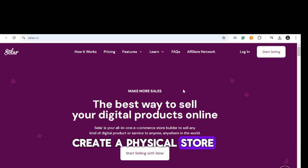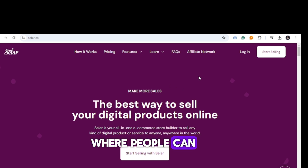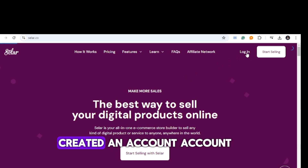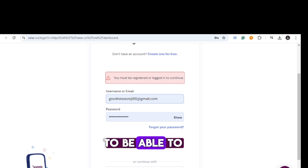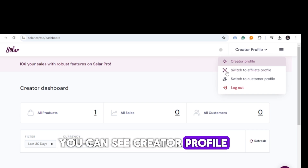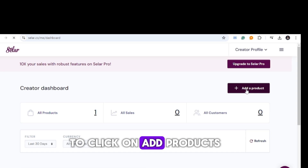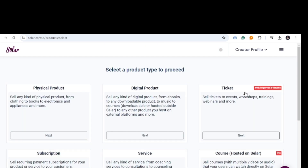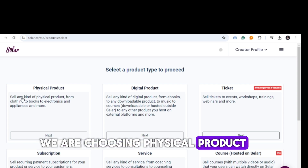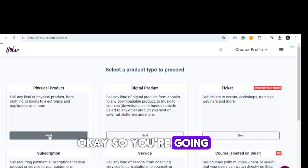This part is where you create a physical store. For instance, if you're into clothing, selling shoes, bags, fashion, or food store business, you can create a free store here and direct people to see what you have. I've already created an account, so I'm going to log into Seller. You can see creator profile, affiliate profile, and customer profile — we are on creator profile — and we're going to click on 'Add Product' and select physical product.